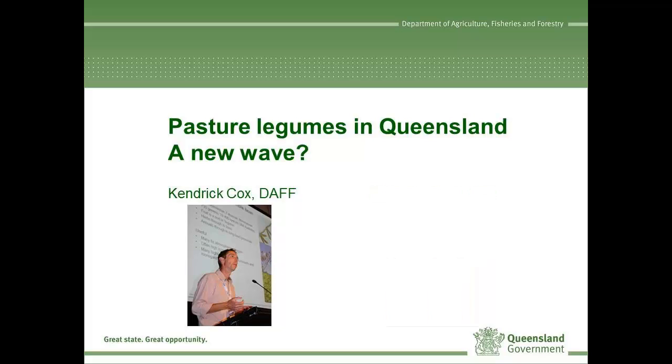Thank you for the kind introduction. I've been posed the question: are we on the crest of a new wave in legume development in Queensland?